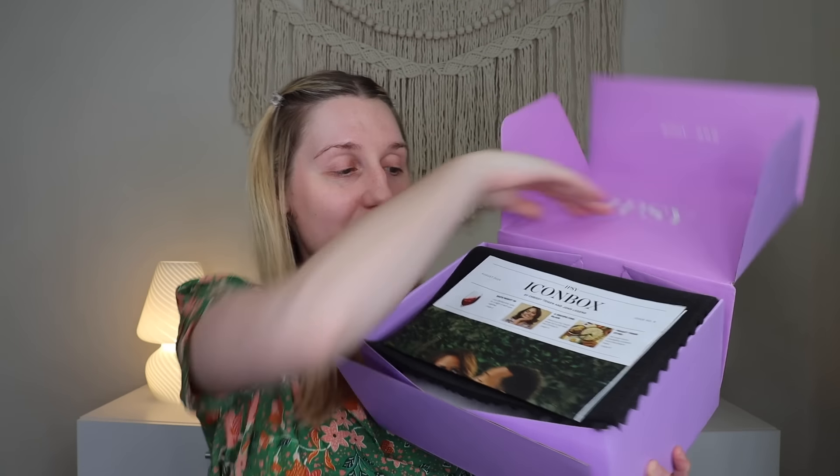So when you open up the box, that is what it looks like. On top you do get the little newspaper for the Icon box. This one is by Chrissy Teigen and John Legend, so Chrissy Teigen and John Legend are the Icons this month.